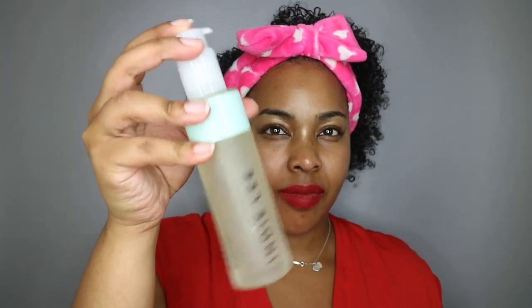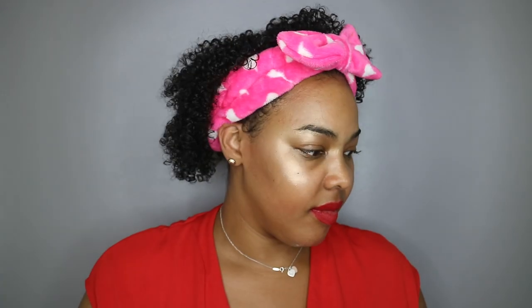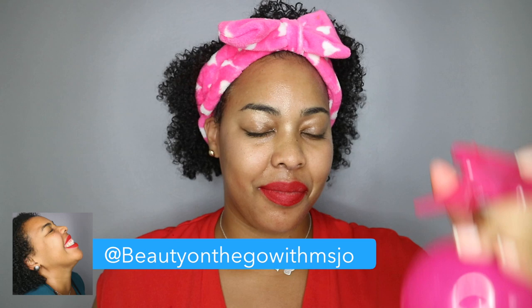I've done several other cleansers on that playlist, so definitely dive in and take a look. Also hit that subscribe button, don't forget to thumbs up this video, and check me out on Instagram at Beauty on the Go with Miss Jo.